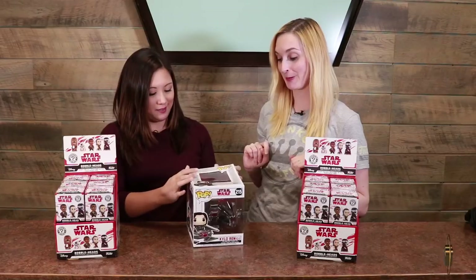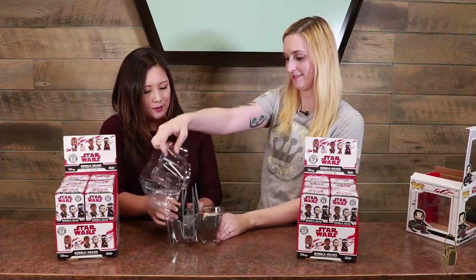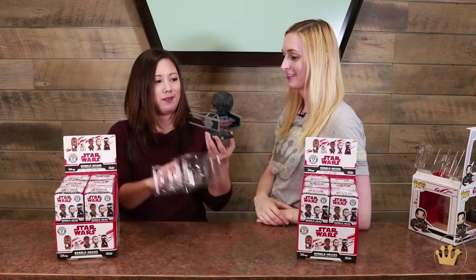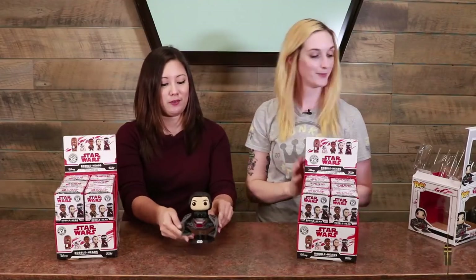This is pretty cool. It is the TIE Fighter — we announced him separately after that first wave of Last Jedi Pops. There he is in all his glory. It's pretty glorious. Hair a little windswept maybe. Sharp edges, so be careful. Don't launch that through the room. You can look for these in store soon. Kylo Ren and TIE Fighter.